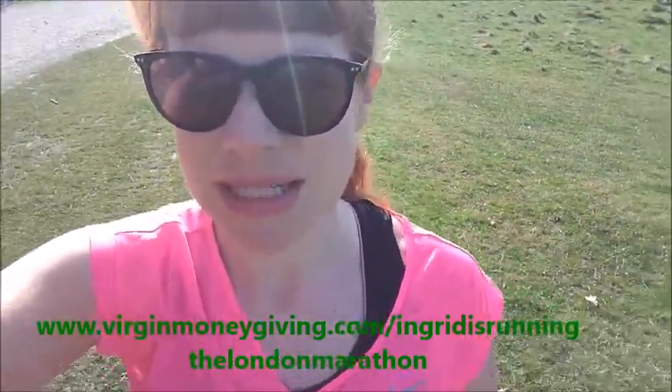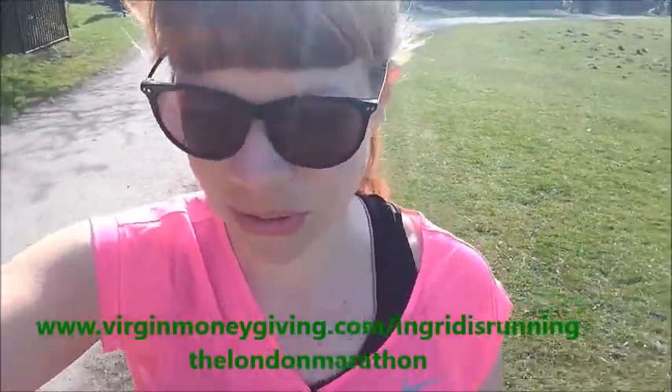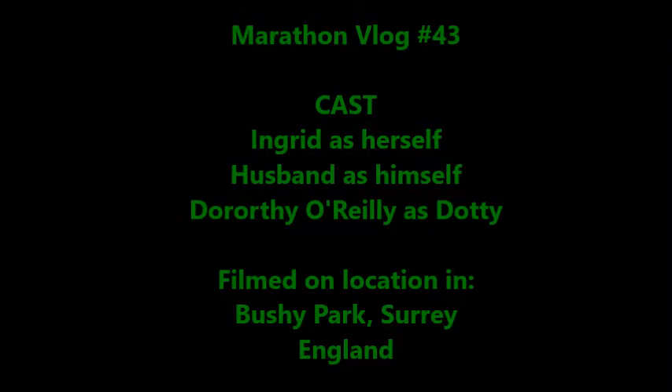I'm going to try and do 90 minutes today. We're now in the tapering off phase since I did my 20 miles, so see you in a bit. We'll see you in the next one.